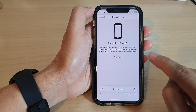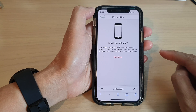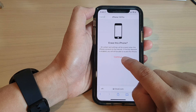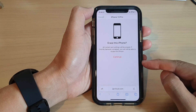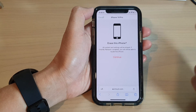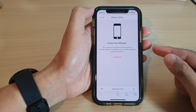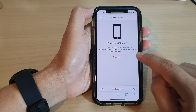This will erase text messages on the iPhone, but not the text messages that have been saved to iCloud. If you tap Continue, it will erase all your data on the device — including photos, contacts, text messages, audio files, apps — everything will be gone.